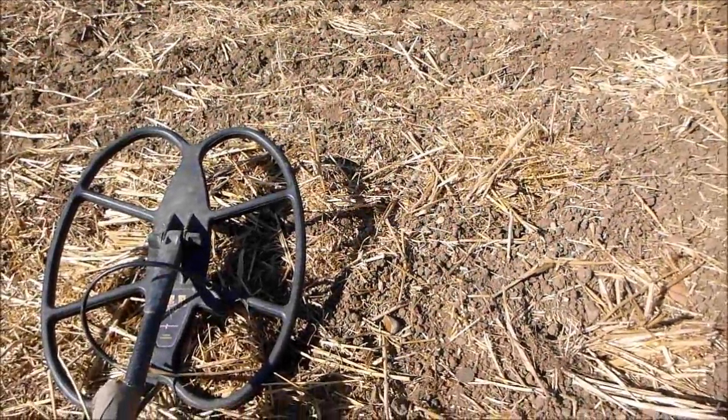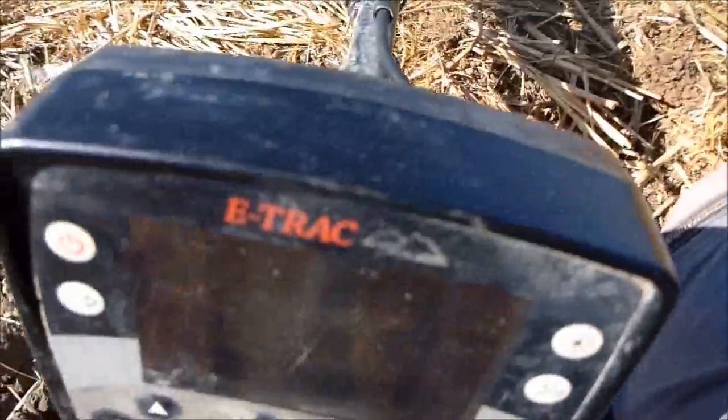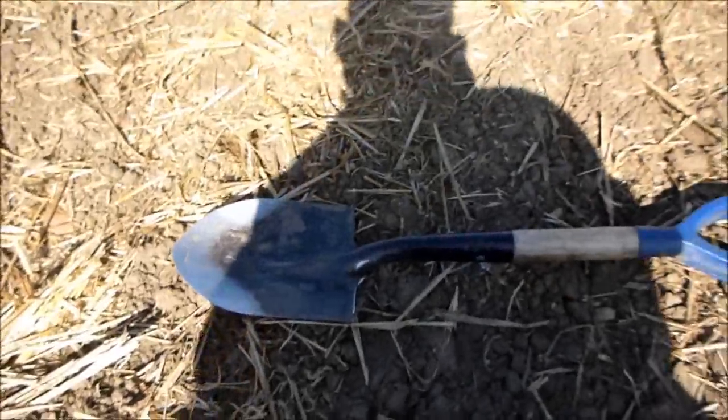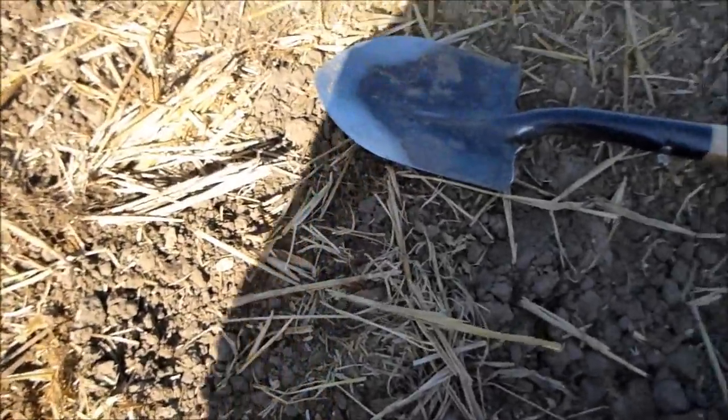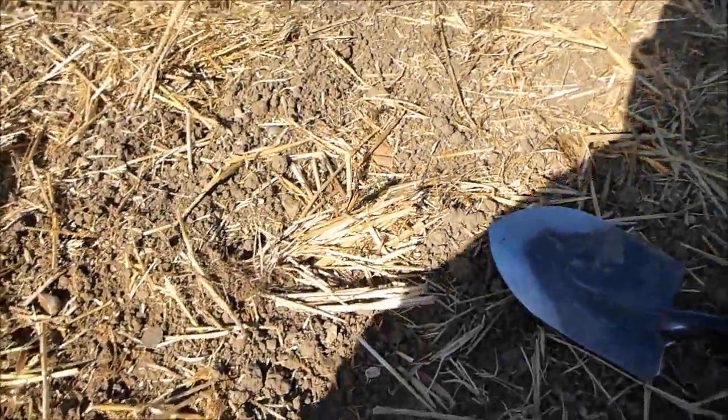Back again in the fields with my 18x15 Sunray, nice little spade, and I've been here about an hour and a half — well, not on this field, but just wandering around. I've tried about four things.